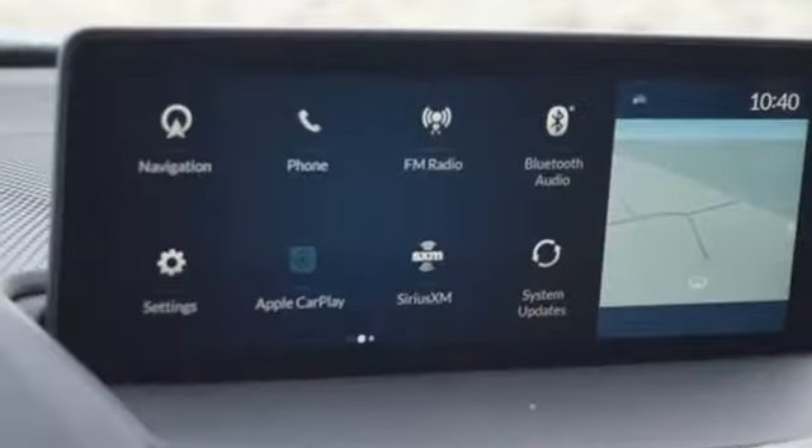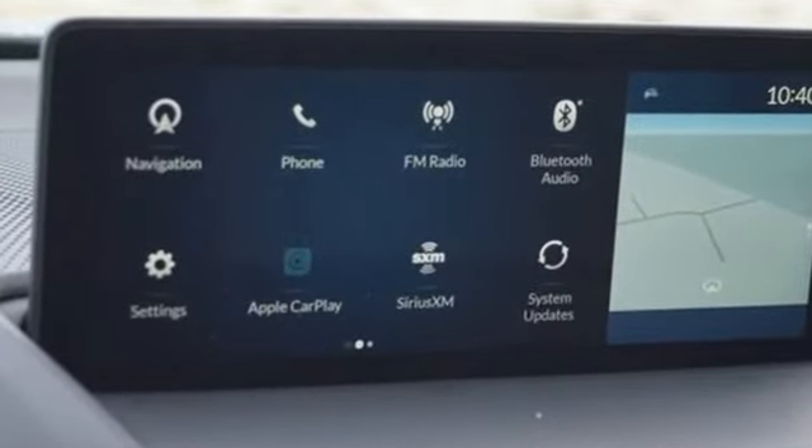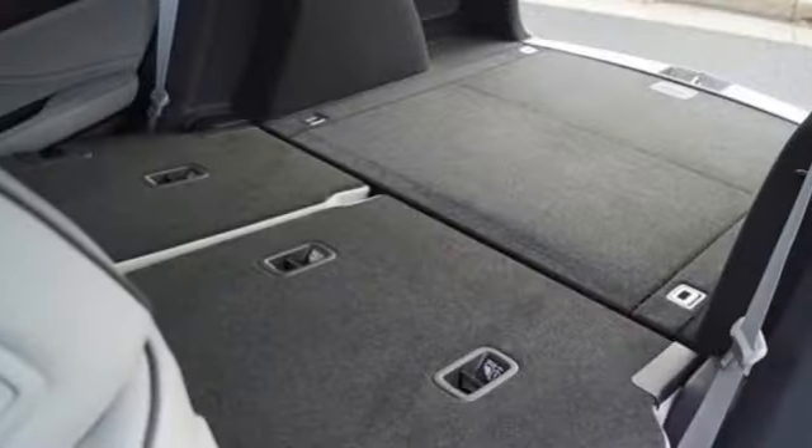Automobile Magazine adds: despite the increase in power and cylinder count, the new RDX is more fuel efficient than before.